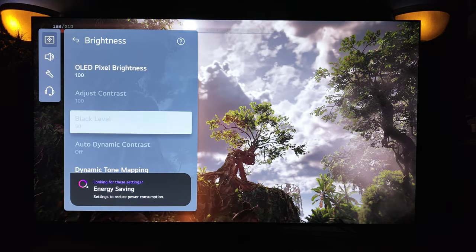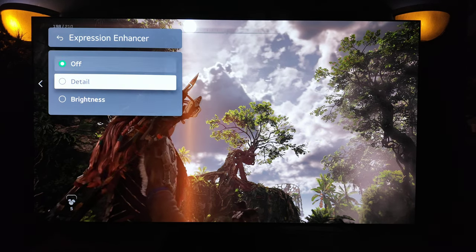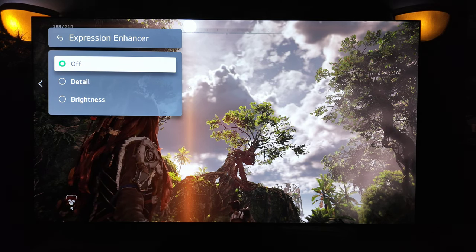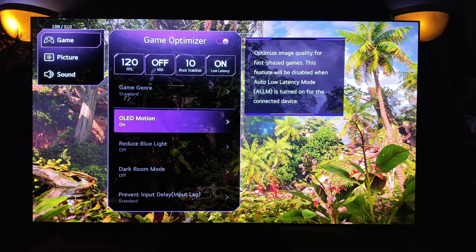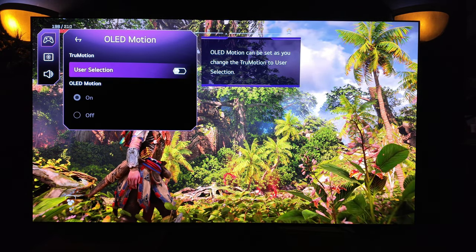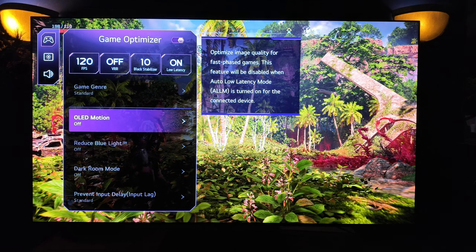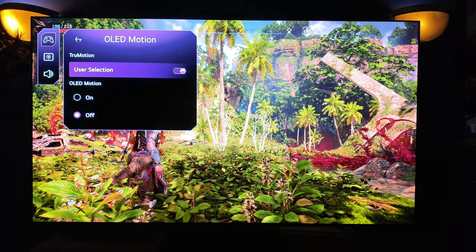You'll hear me stress flexibility of image in every single TV video that I do. What I mean by that is the ability to change the image. As we look at the expression enhancer, so many different ways. And typically, in any manufacturer, the gaming portion is left to, hey, hopefully you like the game mode. Not so with LG. Much like Samsung, there is that flexibility of image. However, this year, the G4 is apart.